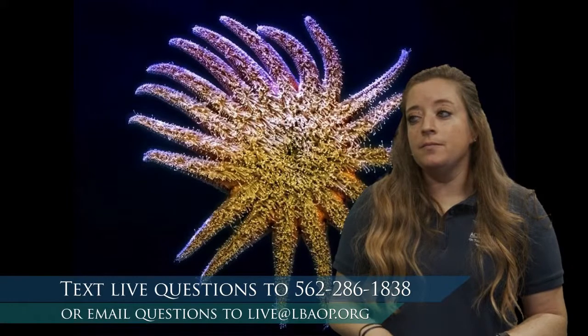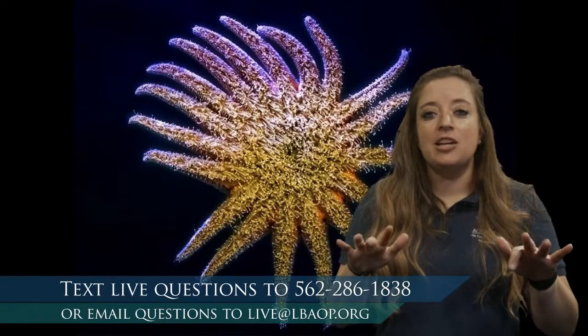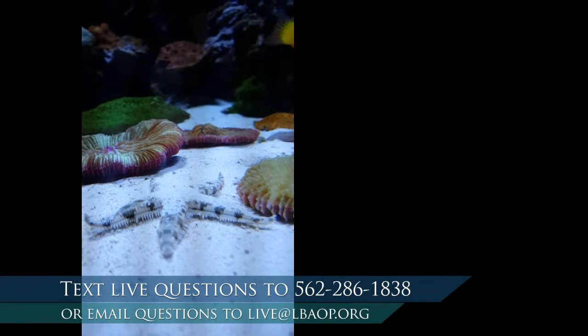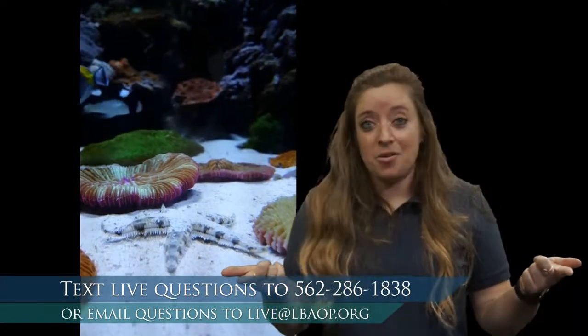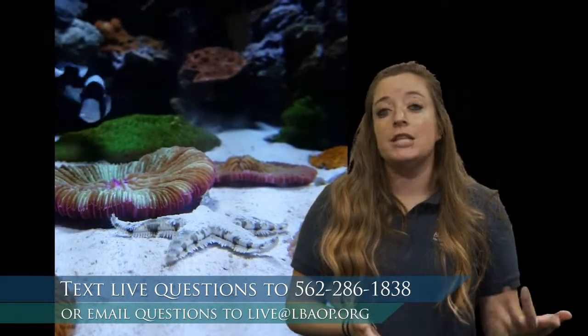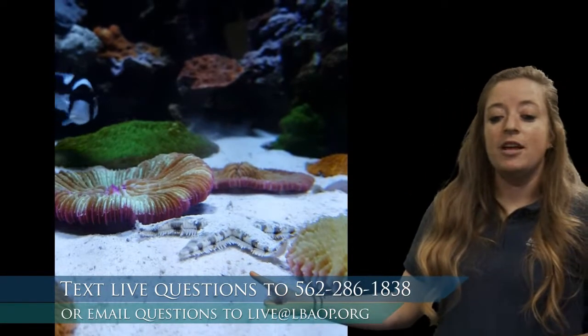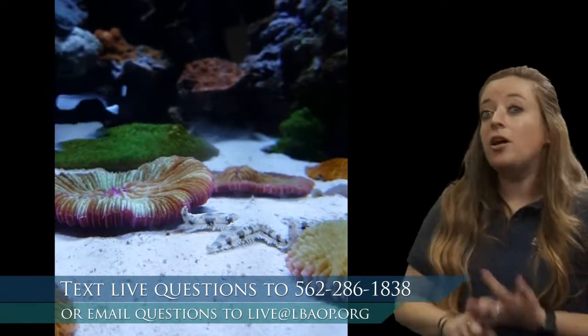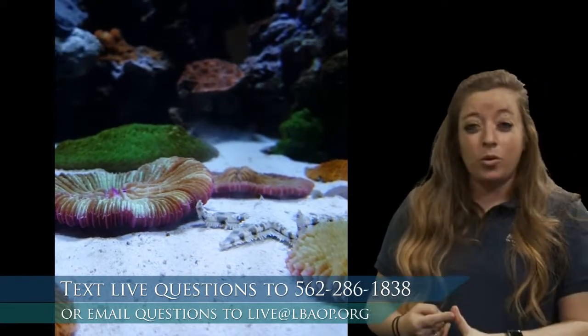Those suction cups don't only hold on — they serve another purpose. When a sea star uses its suction cups and moves around, it is actually sniffing. Sea stars have the cool ability to smell with their feet! Watch this sea star move — it's moving but also smelling. Can you smell with your feet? We can't, but sea stars use all those suction cup feet to smell for their food. We mentioned sea stars might eat clams and mussels, and sometimes we feed our sea stars pieces of fish — they smell and find their food using those suction cup feet.